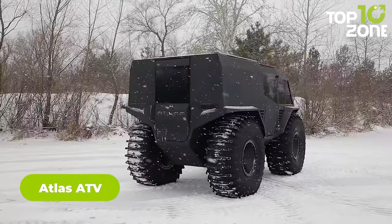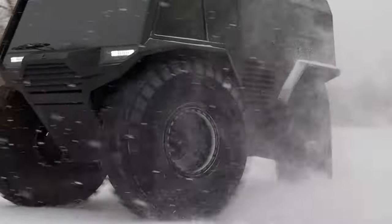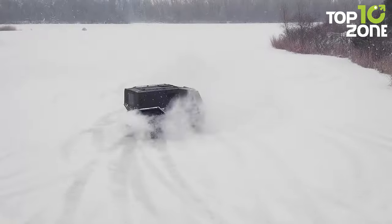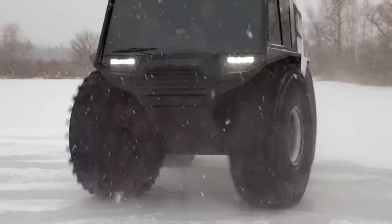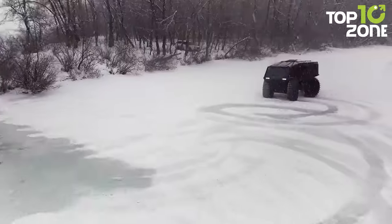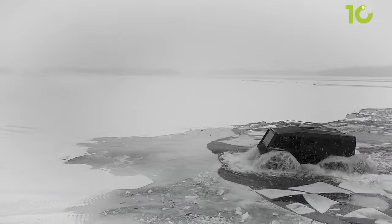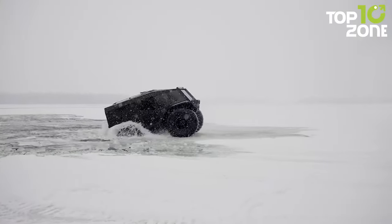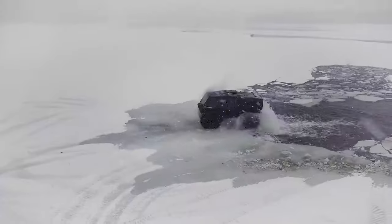Atlas ATV is a versatile and robust all-terrain vehicle purpose-built for off-roading. Some models feature a 6x6 concept, providing enhanced stability and traction in rugged environments. Weighing only 4,850 pounds, the Atlas ATV has a maximum load capacity of over 3,300 pounds and can comfortably accommodate up to 12 passengers. Powered by a drivetrain derived from the Dacia Duster, it is capable of traveling virtually anywhere, making it an ideal choice for adventure enthusiasts.